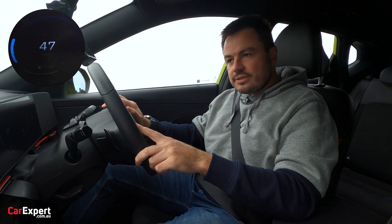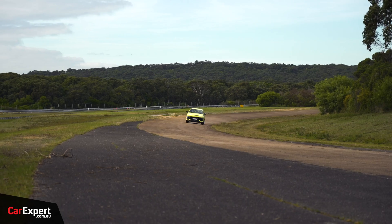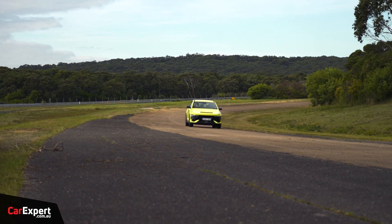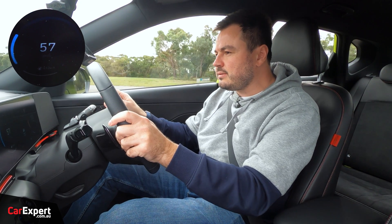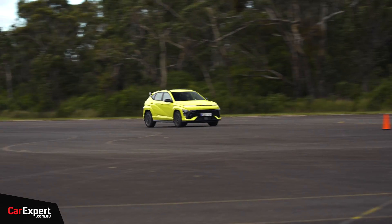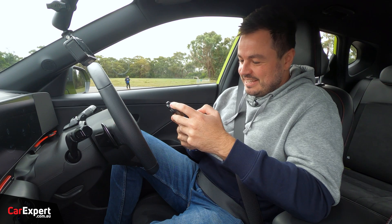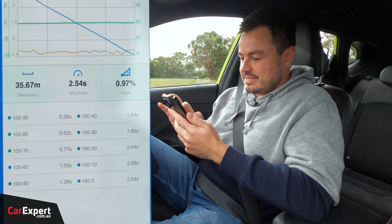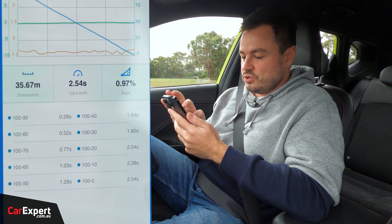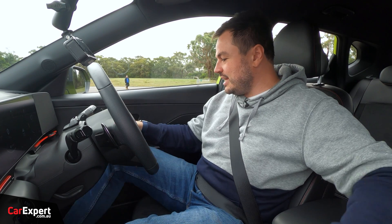The car has cooled down — we'll do our run now for 110 kilometers an hour. Our brake from 110 kilometers an hour gives a stopping distance of 35.67 meters and a time of 2.54 seconds. So 35.23 was our first run and 35.67 was the second — virtually identical.